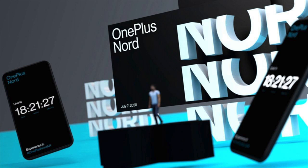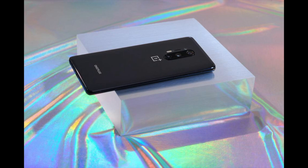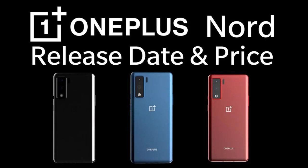The phone is powered by an octa-core processor: 2.4 GHz single-core Kryo 475 Plus, 2.2 GHz single-core Kryo 475 Plus, and 1.8 GHz hexa-core Kryo 475. It runs on the Qualcomm Snapdragon 765G chipset. It has 6GB RAM and 128GB internal storage.